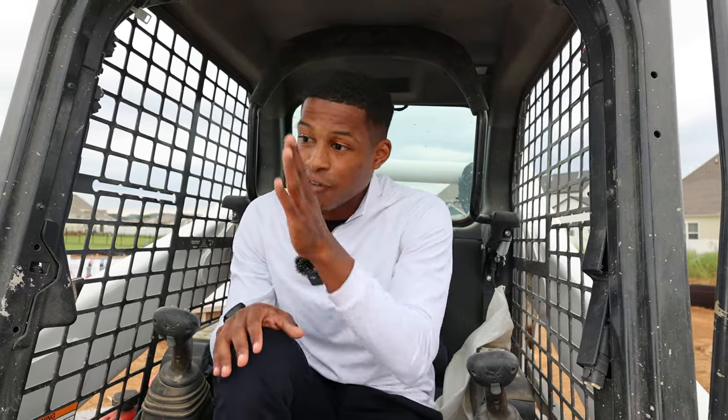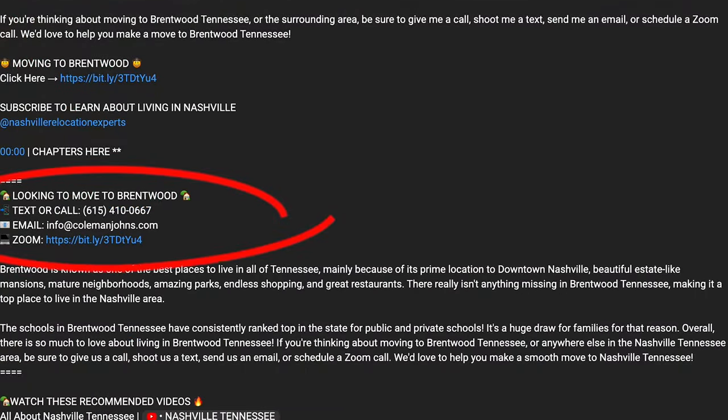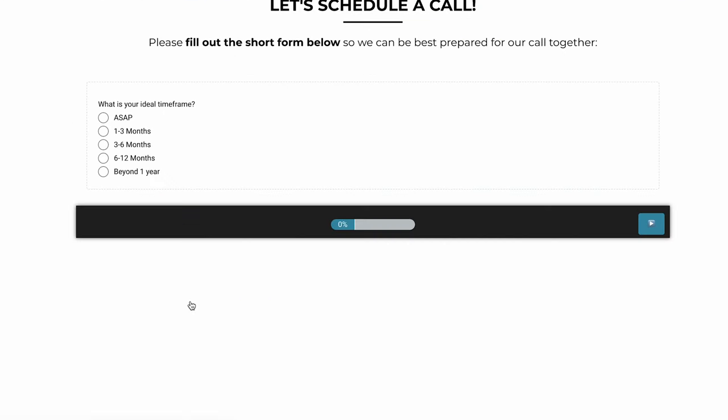We help families relocate from out of state to Nashville. We're currently working with a family in Shelton Square who we just helped move from Frisco, Texas to Murfreesboro, Tennessee. We take all the stress out of the move — if you're thinking about relocating, click the link in the description, fill out the quick form, and book a one-on-one call with us. We'll answer all your questions and help you make a smooth move.